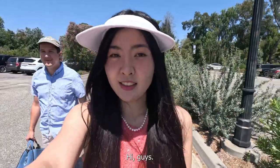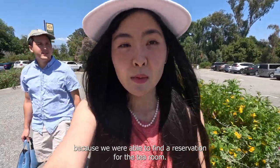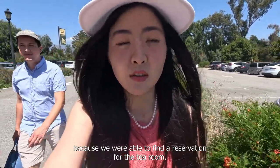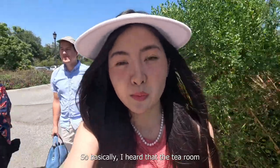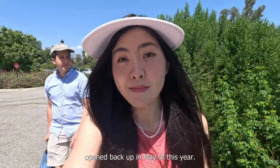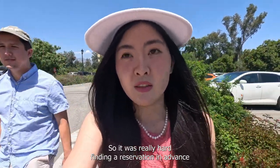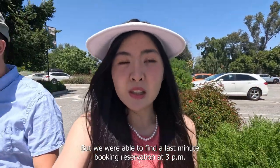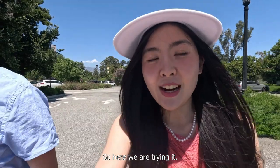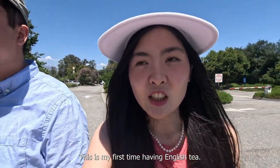We are at the Huntington Library because we were able to find a reservation for the tea room. I heard that the tea room opened back up in May of this year, so it was really hard finding a reservation in advance, but we were able to find a last-minute booking at 3 PM. I'm so excited — this is my first time having English tea.